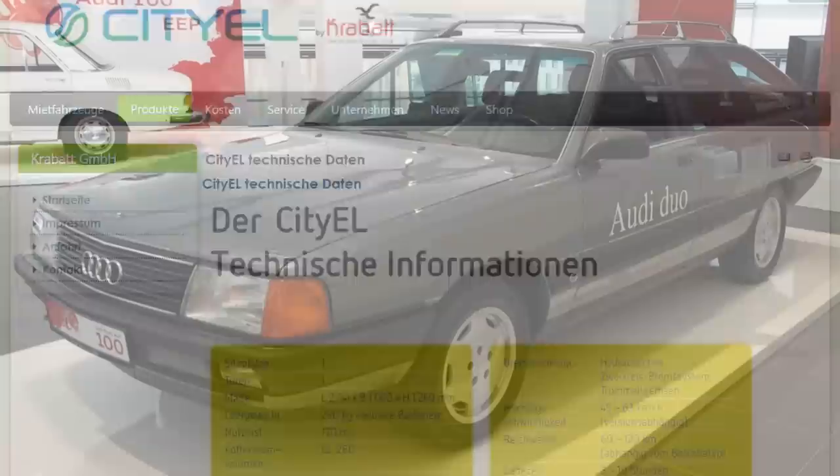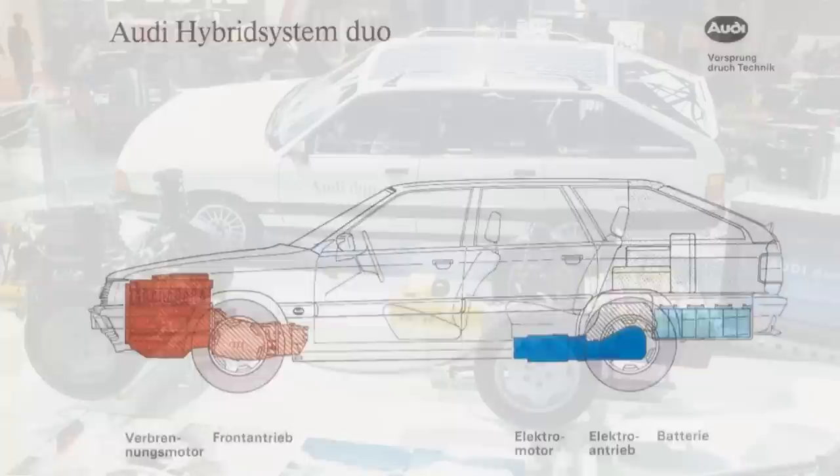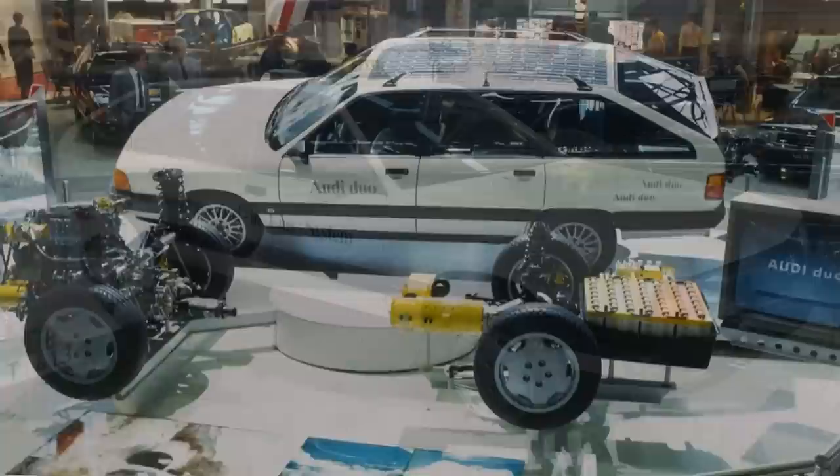Finally, Audi worked on a hybrid concept in 1989 with the Audi 100 Duo. The front wheels were driven by the 100's usual 2.3L 5-cylinder engine, but the rear wheels were driven by a motor powered by a large batch of NiCad batteries in the boot that took 8 hours to recharge. In 1991, Audi produced a similar concept based on the 100 Avant that had permanent four-wheel drive. Audi said the car could get 50 miles just on electric power.